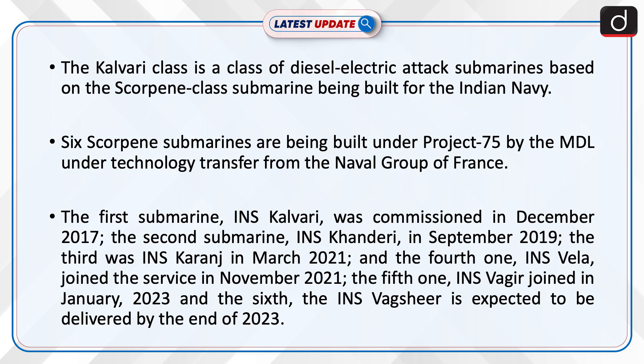The first submarine, INS Kalvari, was commissioned in December 2017. The second submarine, INS Khanderi, in September 2019. The third was INS Karanj in March 2021. And the fourth one, INS Vela, joined the service in November 2021.